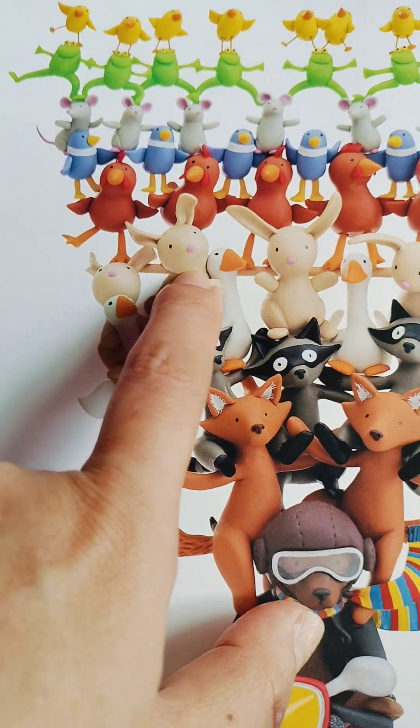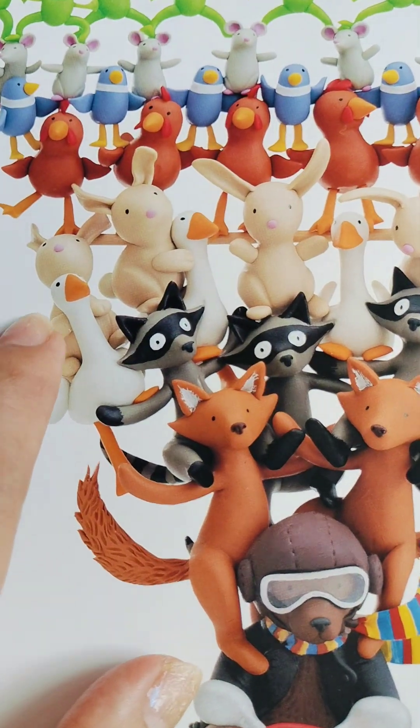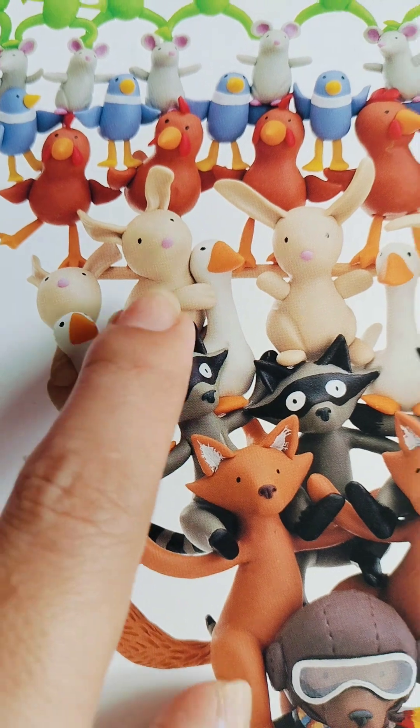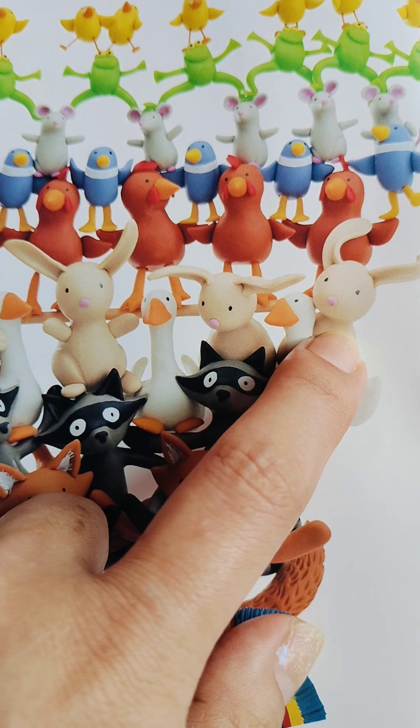And I can see... Five rabbits! One, two, three, four, five.